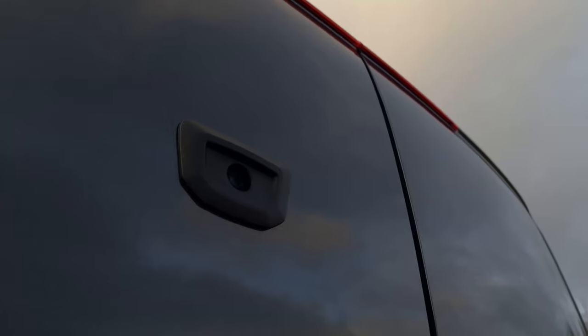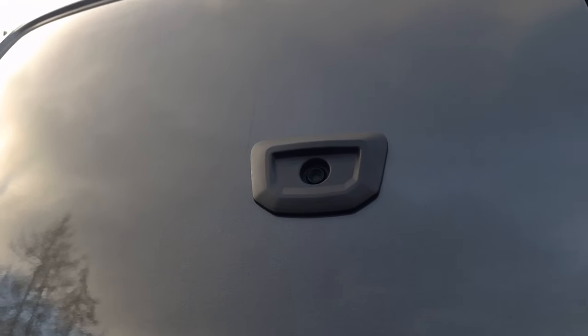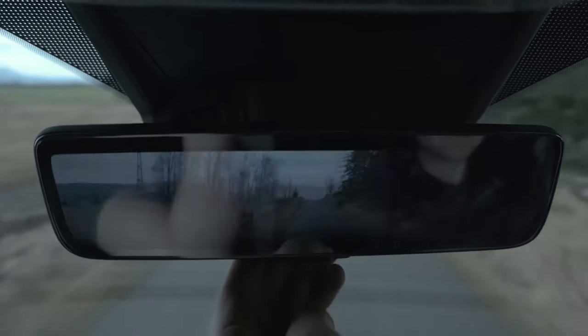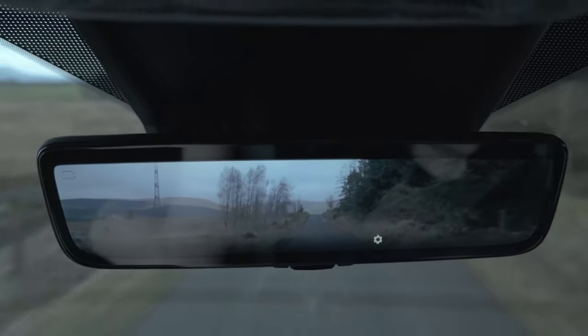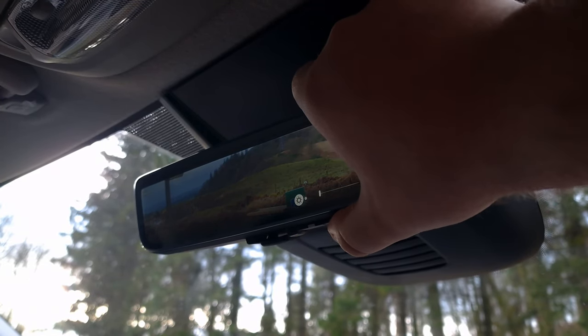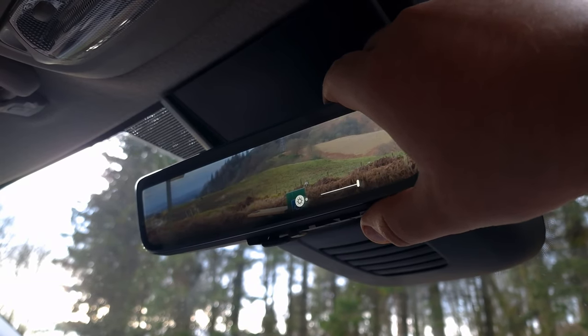A noticeable upgrade you get with the Transit Custom is its rear view camera. This provides a video feed to the rear view mirror, which can be turned on and off at your discretion, as well as adjusting the angle and brightness of the mirror so that you can observe different obstacles. All these controls can be adjusted through the buttons on the bottom of the rear view mirror.